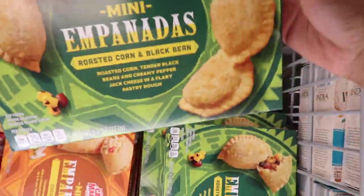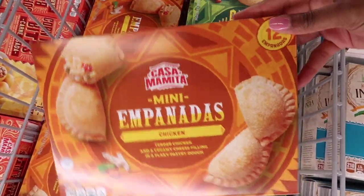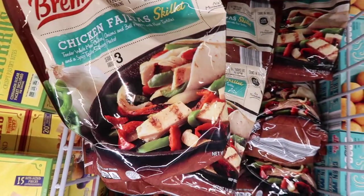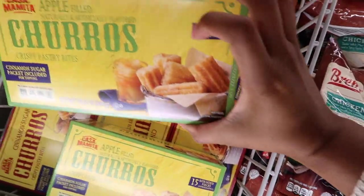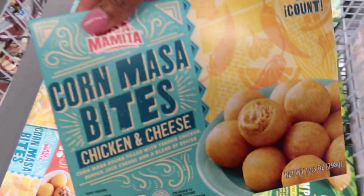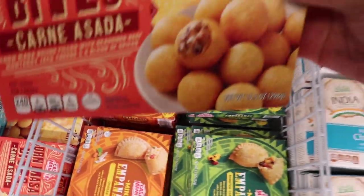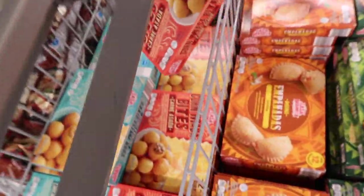I always stock up on frozen veggies at Aldi because they have the best prices in town. They had empanadas — chicken and beef — and those are a must-pick-up. I picked up the chicken ones and you'll hear how I feel about those soon. They also had chicken fajita kits with everything already included. The churros are going to go super fast — three different kinds: apple, cream-filled, and traditional cinnamon sugar. And there were little chicken bites, some with carne asada, some with chicken — they looked really good at $4.79.